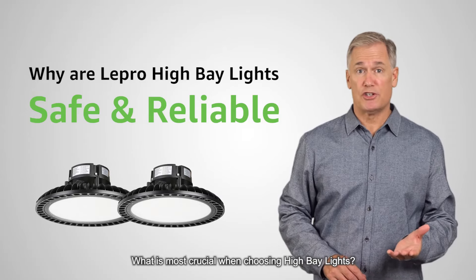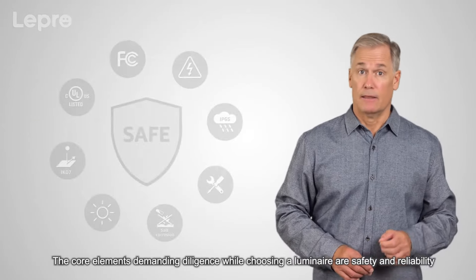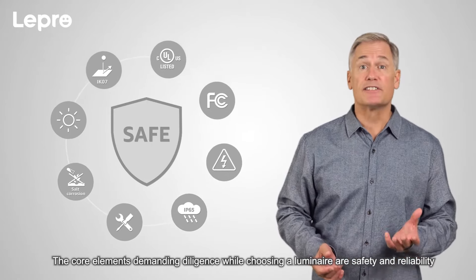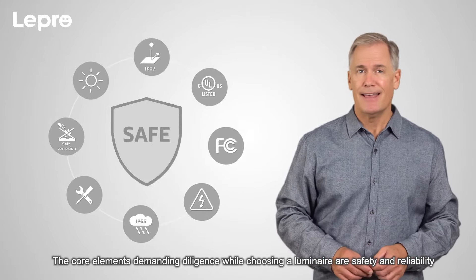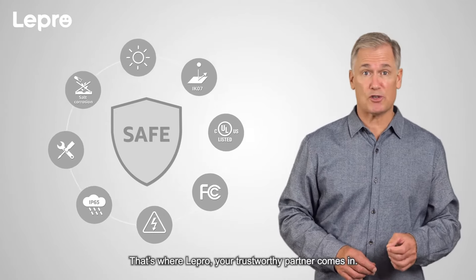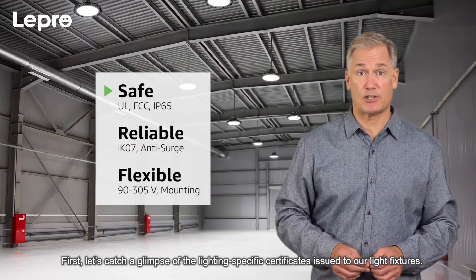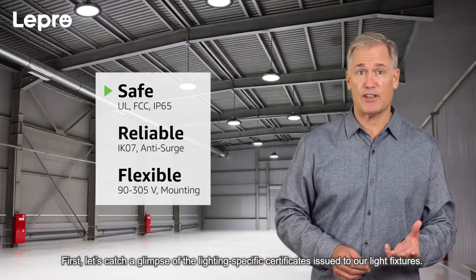What is most crucial when choosing high bay lights? The core elements demanding diligence while choosing a luminaire are safety and reliability. That's where Lepro, your trustworthy partner, comes in. First, let's catch a glimpse of the lighting-specific certificates issued to our light fixtures.